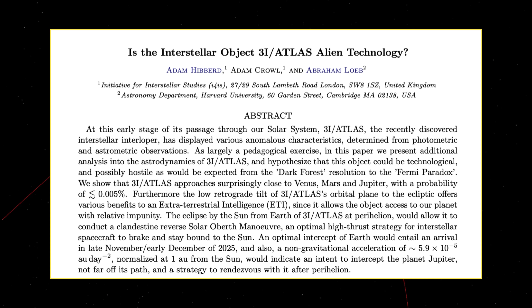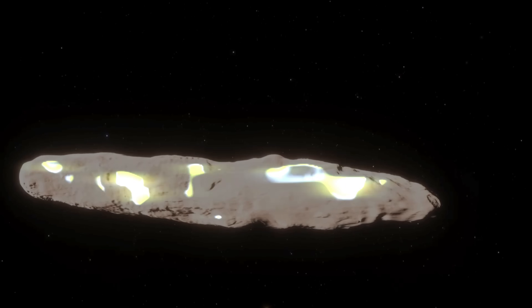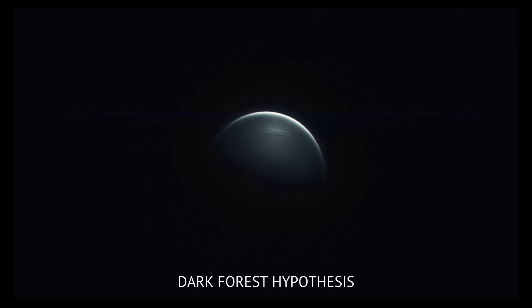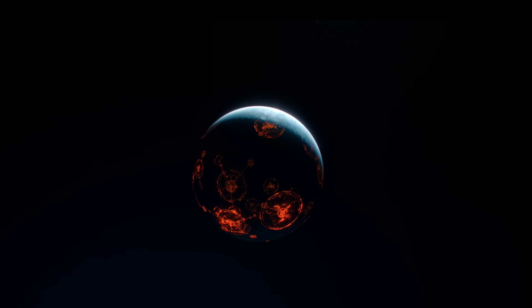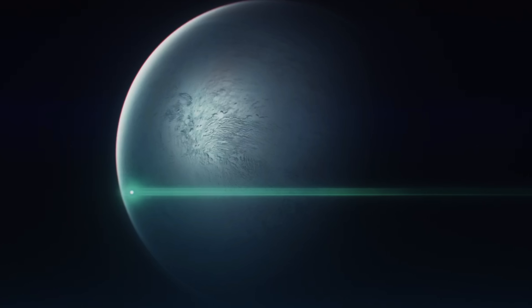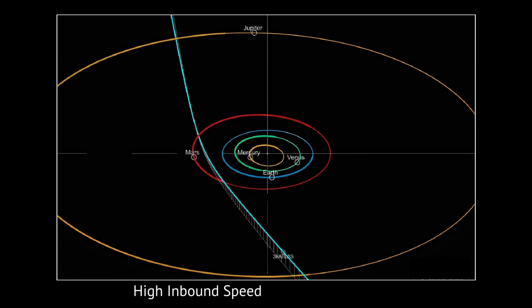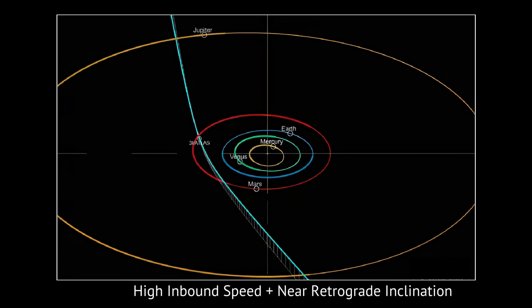Recently, he co-authored a paper with his colleagues called 'Is the Interstellar Object 3i Atlas Alien Technology?' In this research, he notes that the interstellar comet's generous size could easily conceal sophisticated instruments. He also invokes the Dark Forest Hypothesis, a scenario where advanced civilizations hide their presence for fear of predatory rivals. Loeb suggests 3i Atlas might be a disguised probe, passively mapping or eavesdropping on our solar system, pointing to its unusually high inbound speed and near-retrograde inclination as possible engineering choices rather than mere coincidence.